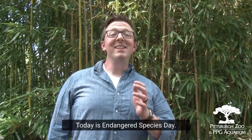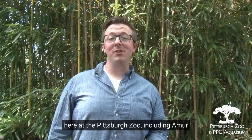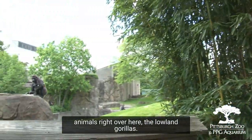Hi everyone. Today is Endangered Species Day. We have quite a few endangered species here at the Pittsburgh Zoo, including Amur Tigers, Amur Leopards, Black Rhinos, and these animals right over here, the lowland gorillas.